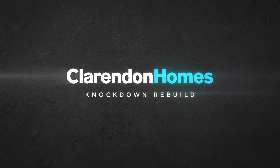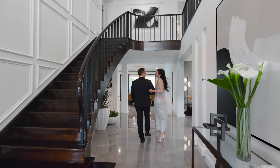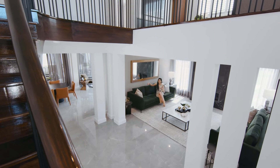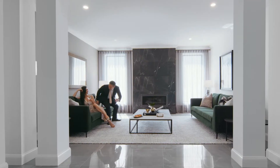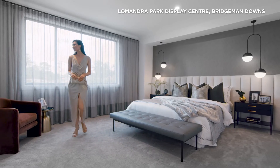Replace your place with Clarendon Homes. Knock down your existing house and build a stunning new home in a location you love. Like this beautifully designed 57 square, 5 bedroom, 4 living area double storey grande on display at Bridgman Downs.